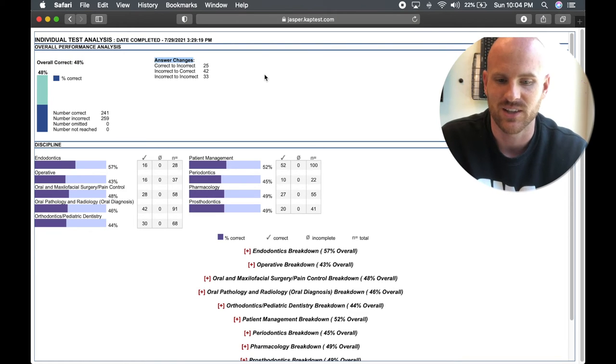It shows you the answer changes — so if you changed your answer from correct to incorrect, incorrect to correct, or incorrect to incorrect. I actually changed a decent amount of answers from correct to incorrect, which stinks, but I don't know how many of those were guesses. Incorrect to correct was 42 questions, which is great. And it has a breakdown of each of the sections: endo, operative, oral and maxillofacial surgery and pain control, oral pathology, ortho and peds, patient management, periodontics, pharmacology, and prosthodontics.